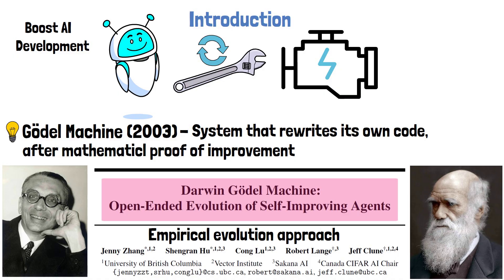However, such a process would require substantial computational resources. Therefore, the scope of this paper is focused on developing self-improving AI agents that use frozen large language models. Specifically, the paper explores the self-evolution of coding agents.